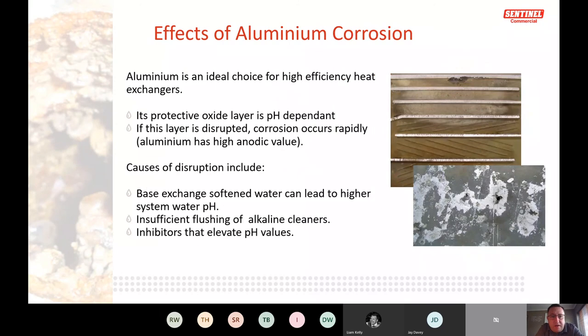Aluminium is used in heat exchangers because it can be forged into required shapes, is lighter, and — most importantly — transfers heat at higher efficiency than steel or stainless steel, making aluminium heat exchangers more efficient and cheaper to run. Aluminium produces its own protective oxide layer, but once pH rises above 8.5 it deteriorates rapidly. If aluminium is present in a system, maintaining pH below 8.5 is critical.